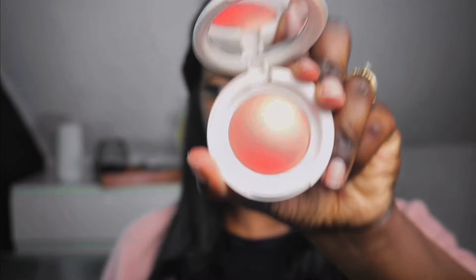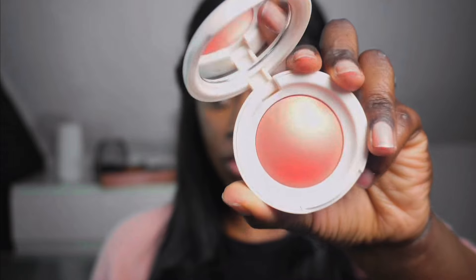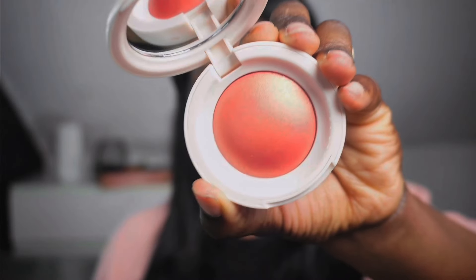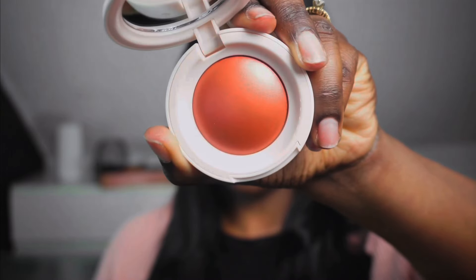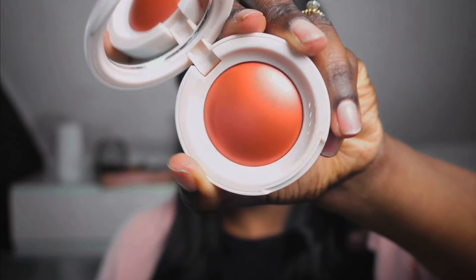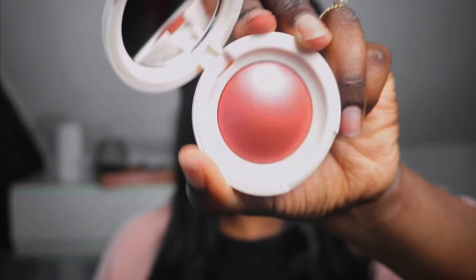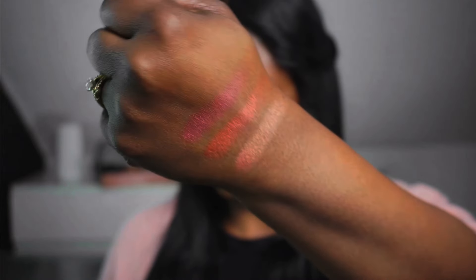Here is Joy — you can see how it has this nice pearlescent kind of sheen to it. It's nice and soft, really soft. This is Joy, the muted peach. Then we have Love, the terracotta — apparently this is everyone's favorite. And then we have Truth, which is a mauvey maroon color. Here are the three swatches — these are very pigmented.